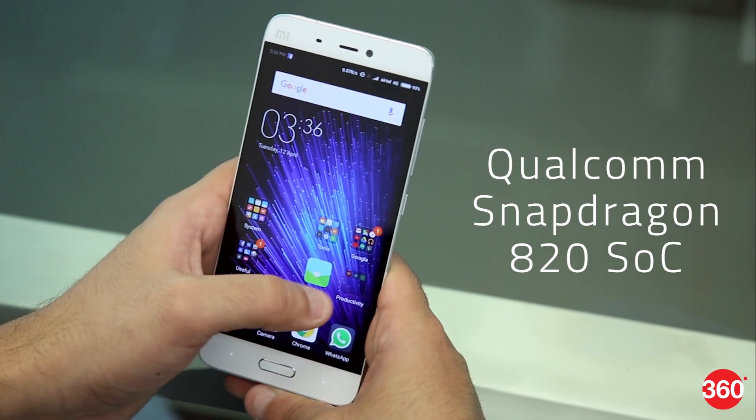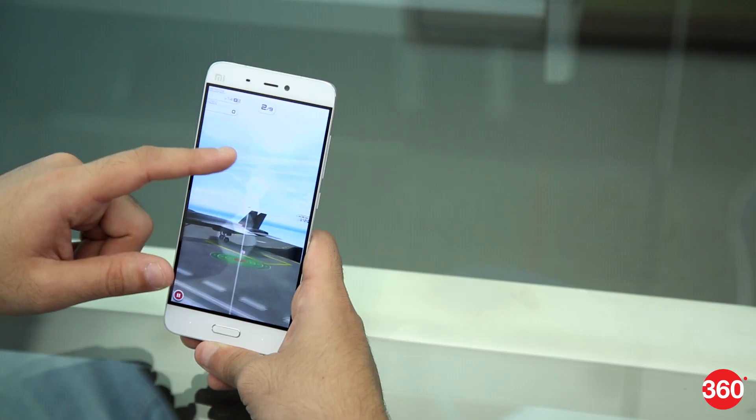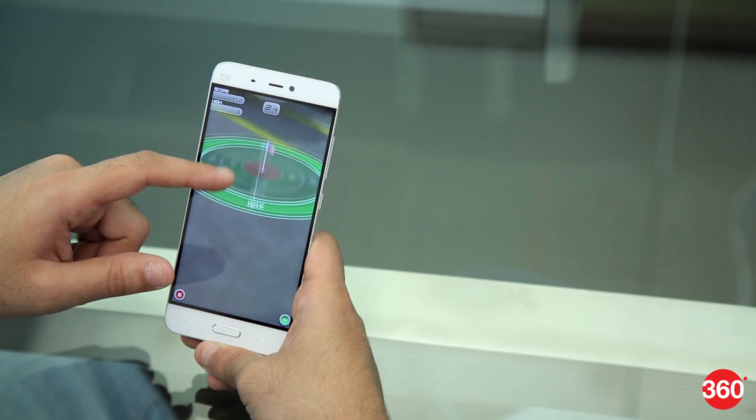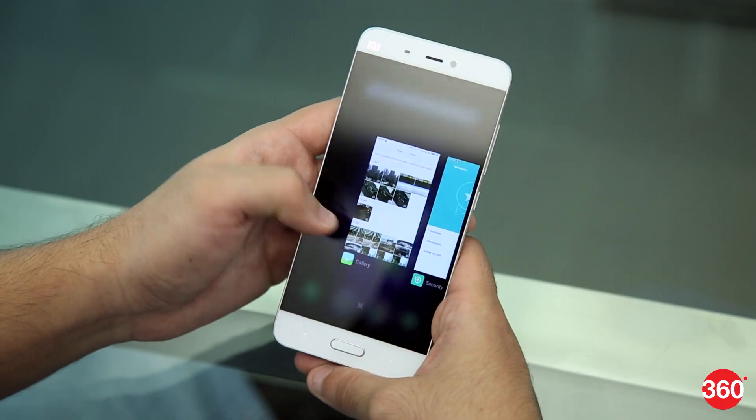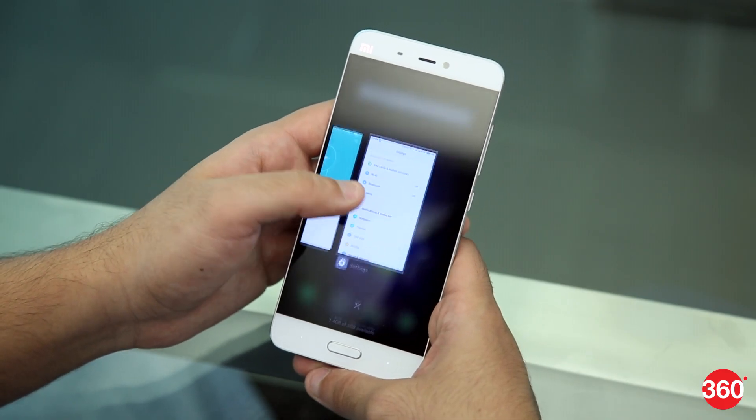The phone is powered by the Qualcomm Snapdragon 820 SoC and is one of the first devices officially sold in India to sport this processor. Performance is fantastic and the Mi 5 is one of the most powerful phones you can buy today. It's a pleasure to use and we did not feel any lag or stutter during our time with the phone.